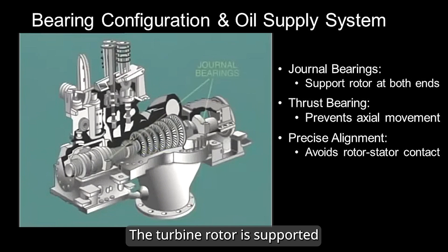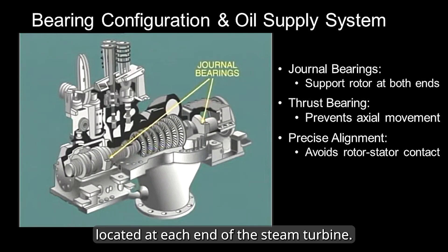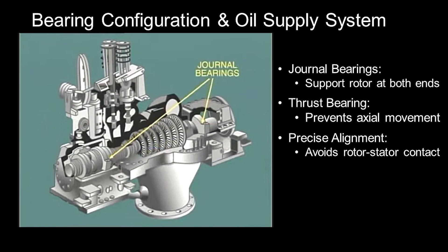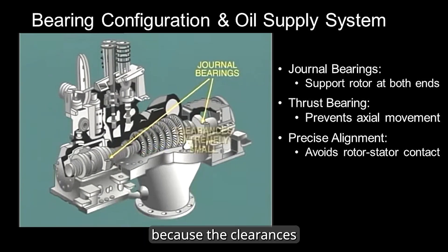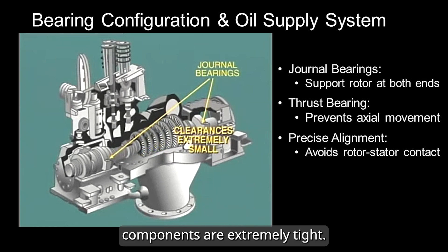The turbine rotor is supported by journal bearings located at each end of the steam turbine. Maintaining their proper alignment is crucial because the clearances between the rotating and stationary components are extremely tight.